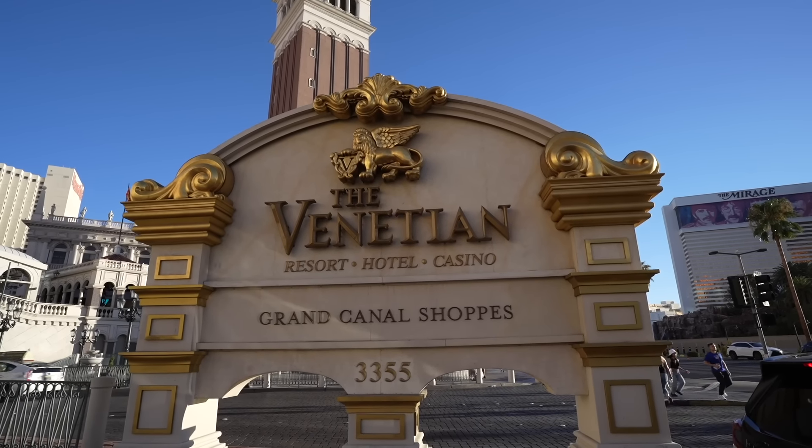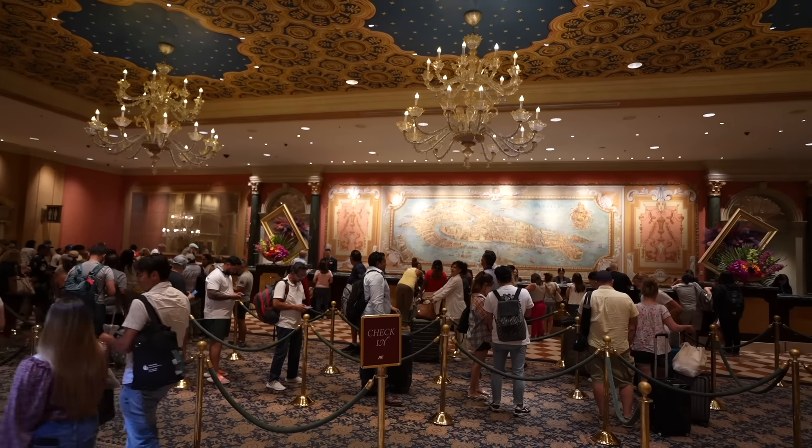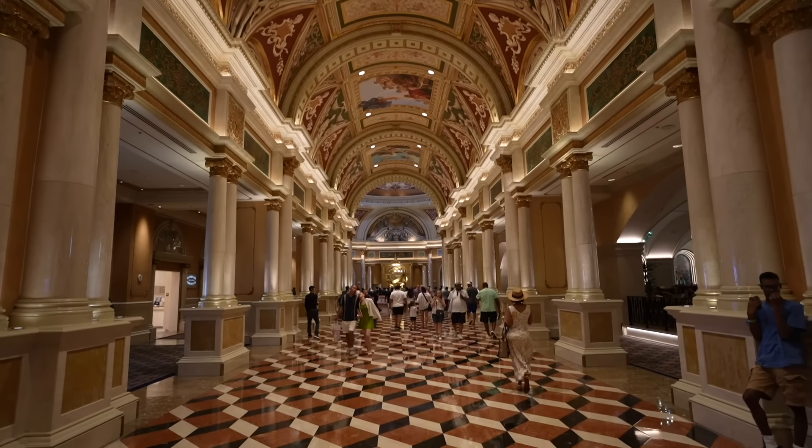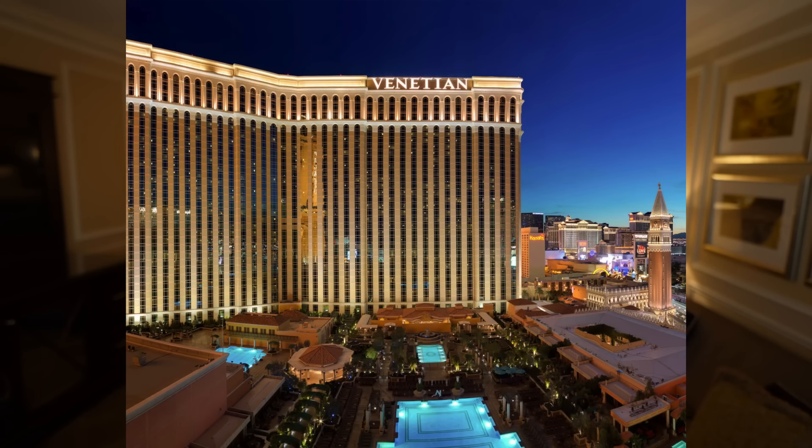We made it to our room — we are in a luxury two-queen suite here at the Venetian. All the rooms here at the Venetian are suites, so as you can see it's a very spacious room. The price for today was $175 plus resort fees and taxes, ending up being about $256. Today is a Sunday so it's going to be a little cheaper than if you book on a Friday or Saturday. This property was built back in 1999, making it 25 years old.